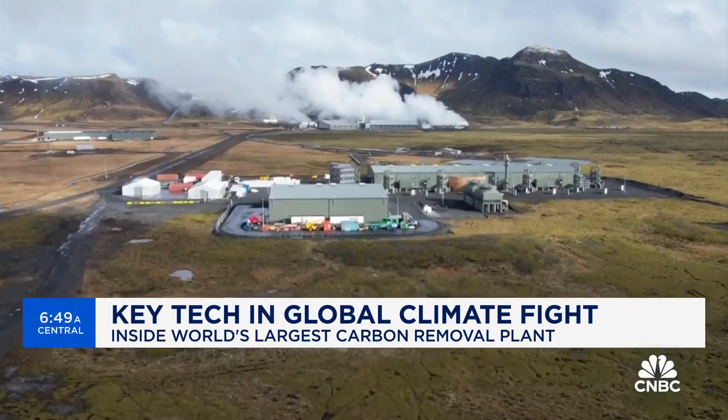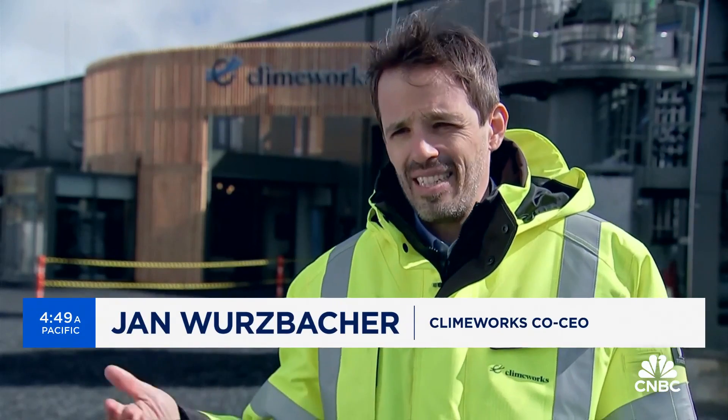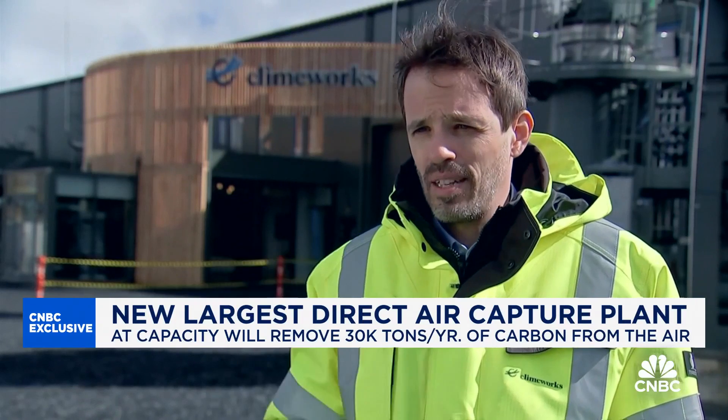And this is just the beginning. This will be a trillion-dollar industry if we are serious about it — just do the math. If we want to capture billions of tons of CO2 from the atmosphere, then we'll end up with trillions of dollars of market volume.